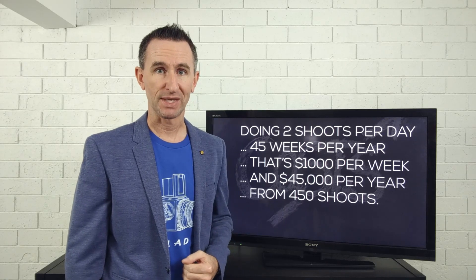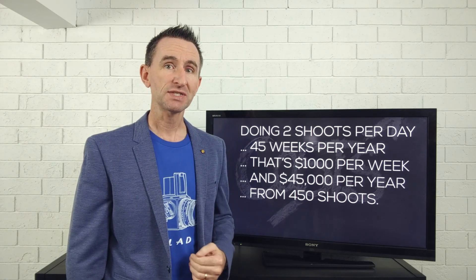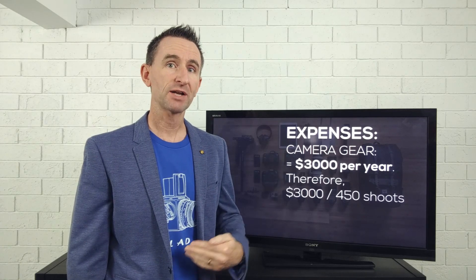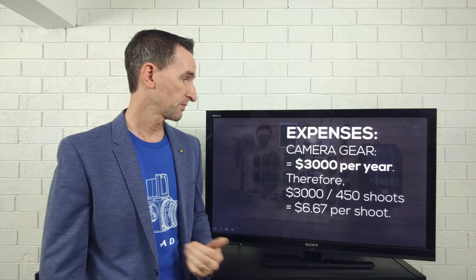Now let's look at your other costs. One of those is camera gear — that needs to cover the upfront costs and anticipated replacement costs over time, including main camera bodies, spare bodies, lenses, flashes, and tripods. We'll go with $3,000 per year, which is probably not enough but we're looking at the budget end. $3,000 divided by 450 jobs is about $6 per shoot.